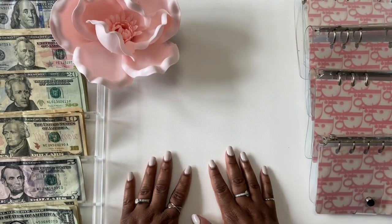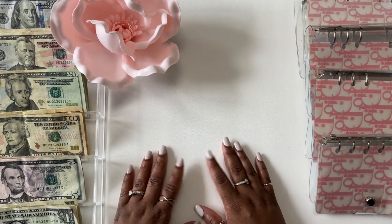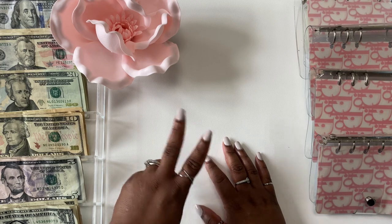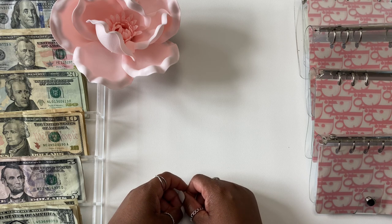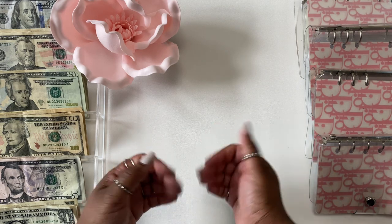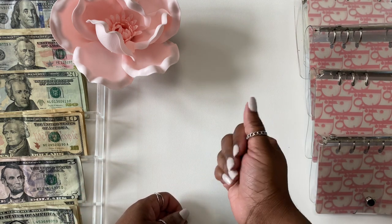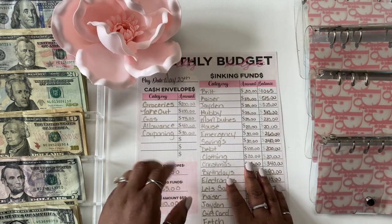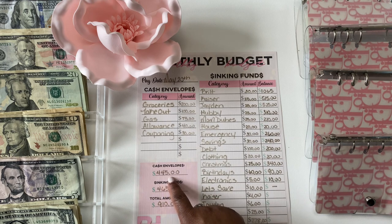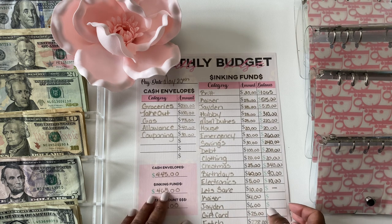Hi guys, welcome to my channel! This is Britt Budgets coming to you with another cash stuffing video. Today we will be stuffing paycheck number two of May. I get paid bi-weekly and this is my May 20th paycheck. We will be stuffing a total of $445 in our cash envelopes and $465 in our sinking funds, making a grand total of $910.